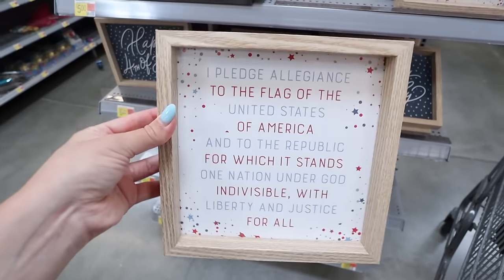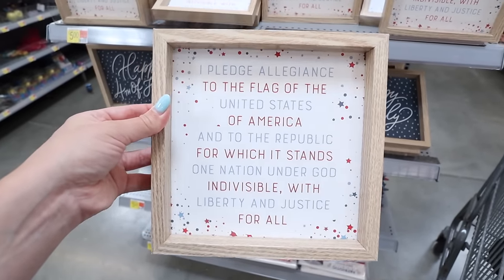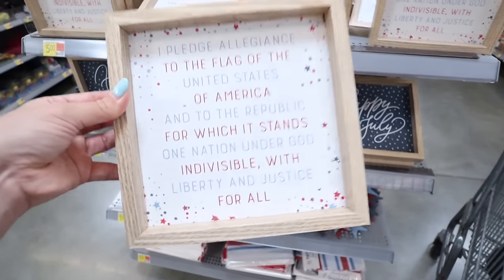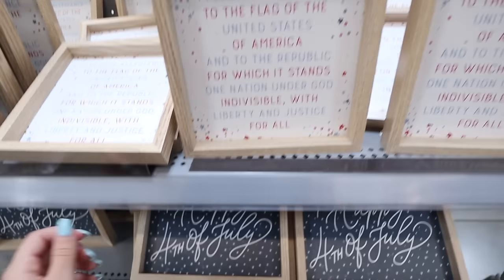I get really excited every time I show these items because in the comments you guys always say you're finding the Walmart Dollar Shop near you, which makes me so excited. It is rolling out to all the different Walmarts, so be patient - it is coming. We have this really fun 4th of July box sign that says 'I Pledge Allegiance to the Flag' with little red, white, and blue stars and paint splatters in a nice wooden frame - this is $5.